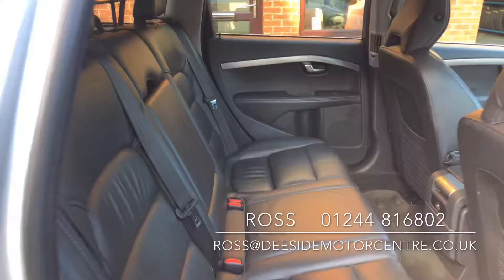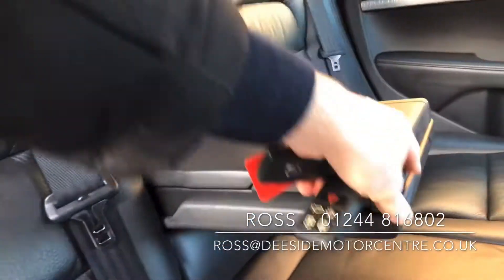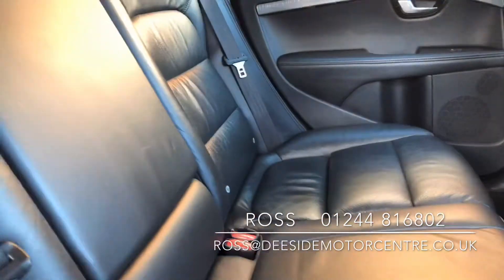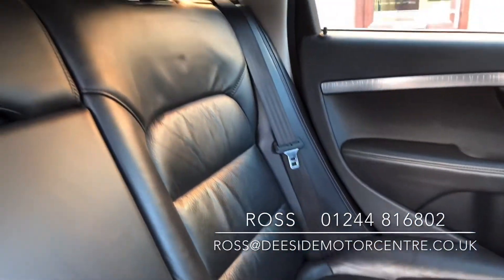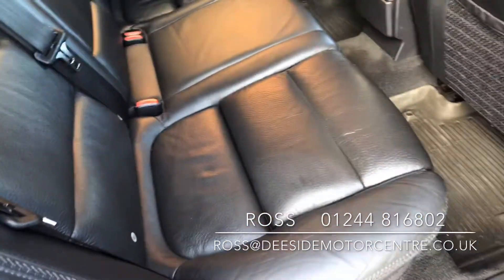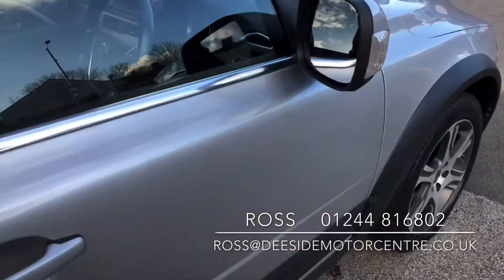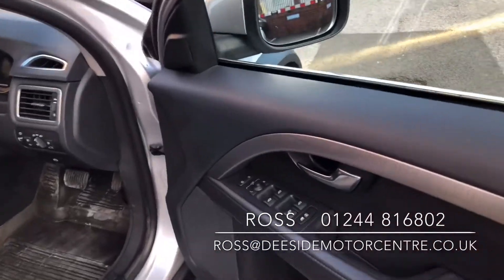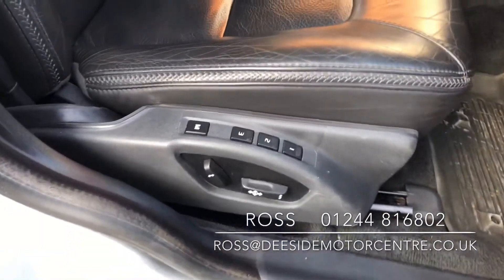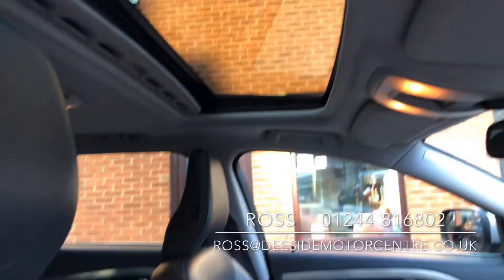Inside you've got a full black leather interior. You've got the isofix on either side with the pull-down armrest in the center, cup holders at the front, and storage at the back. Up at the driver's door you've got the controls for all four electric windows as well as your mirrors. The driver's seat is electric with memory. And you've got the sunroof up at the top.